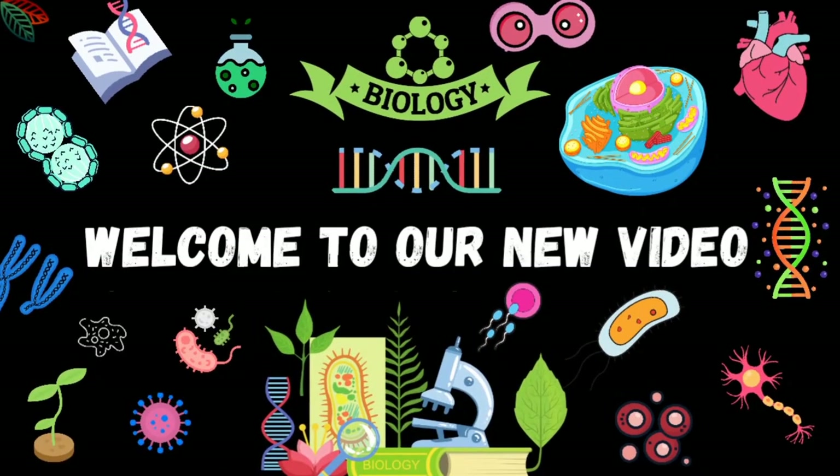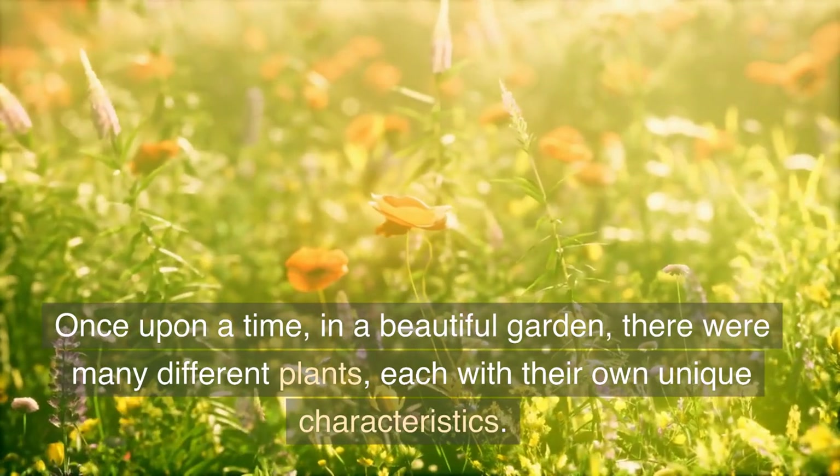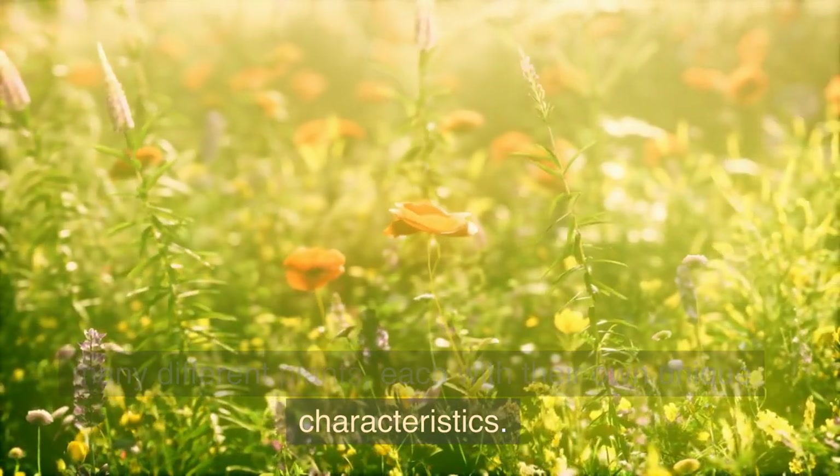Welcome to our new video on Plant Kingdom. Once upon a time, in a beautiful garden, there were many different plants, each with their own unique characteristics.